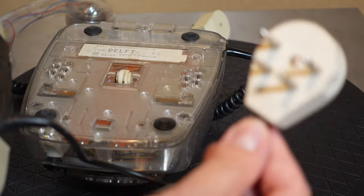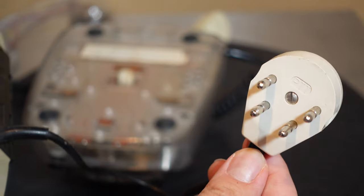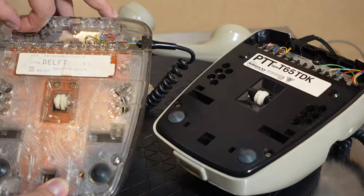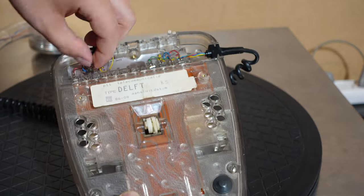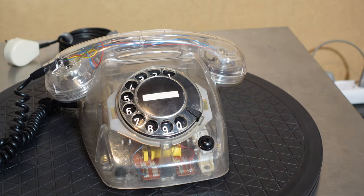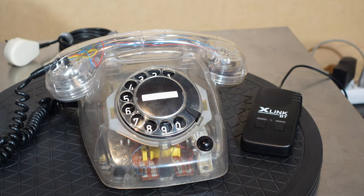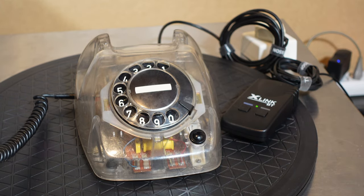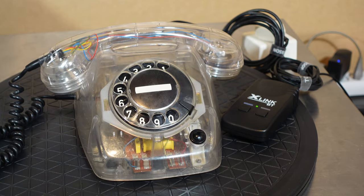So I got out my T65 TDK version to temporarily steal the cable from it. Then I screwed loose the back plates and swapped out the cable, which was easy. The cable quite nicely fit the Delft design. Let's cut to my trusty X-Link BT — and we have a tone. And when I call it, it rings. But quietly. Let's change that.